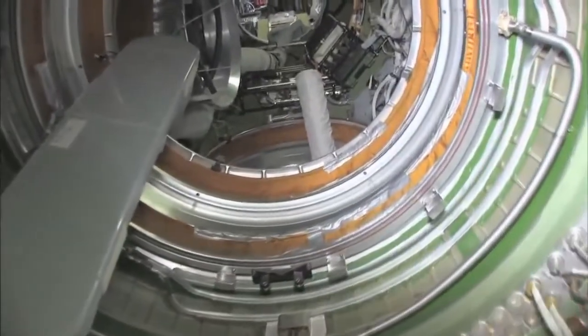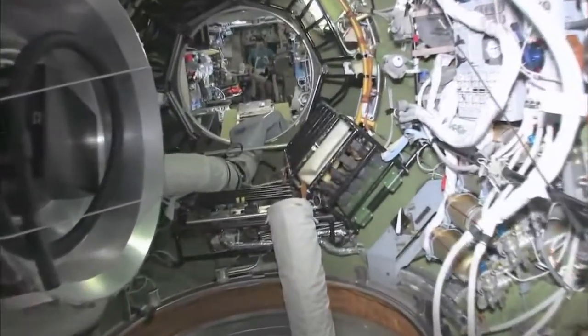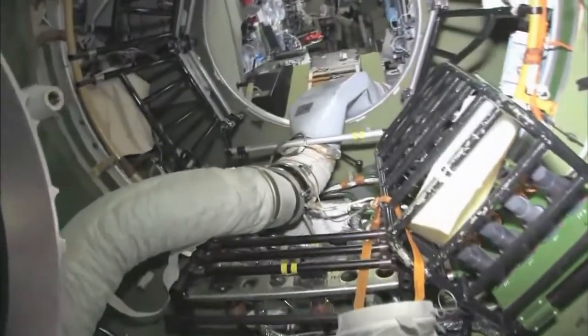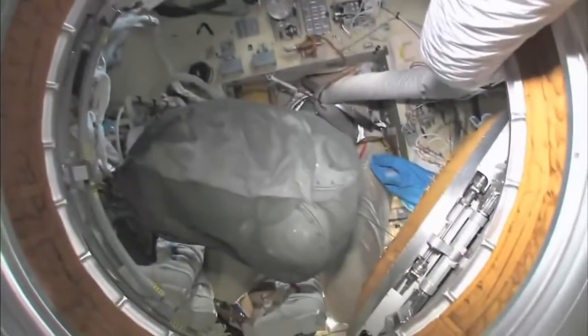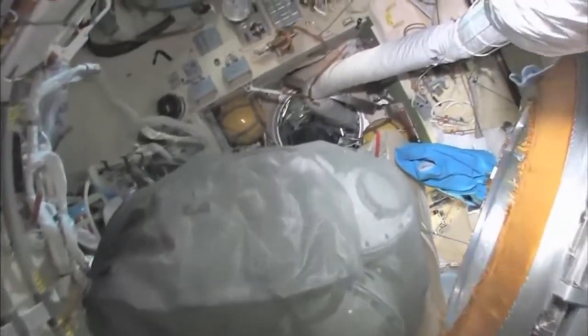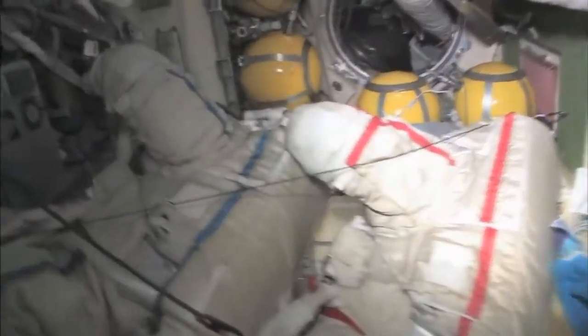Things are very cargo-y — really full here in the FGB. As we leave the FGB and go into the docking compartment — it's kind of a misnomer. It's not just a docking compartment, but it's also an airlock. Yuri and I went out in these two spacesuits a few weeks ago and went into open space and had a spacewalk.